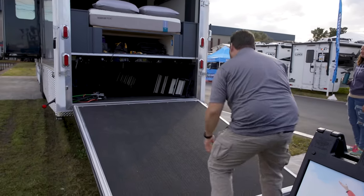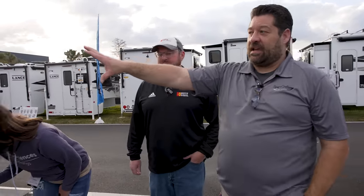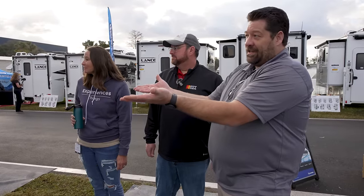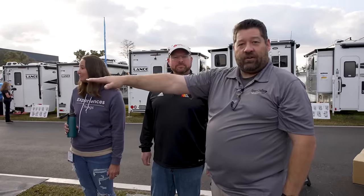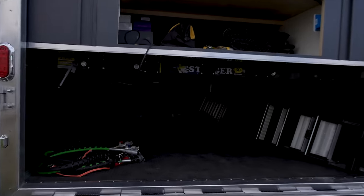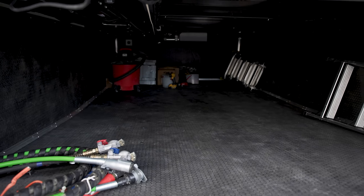Most people ask if they do toy haulers — this one's actually a car hauler. The bed is down and there's still storage underneath: the floor, nightstands, and dresser all lift up, and that's where you park your electric vehicle. There's a port in there to start charging it while you're going down the road. The first one was built for a Jeep Wrangler; this one was built for a Volvo XC40 EV that hasn't even come out yet.